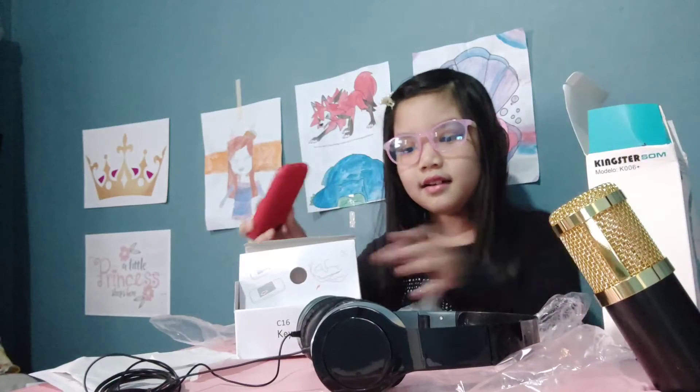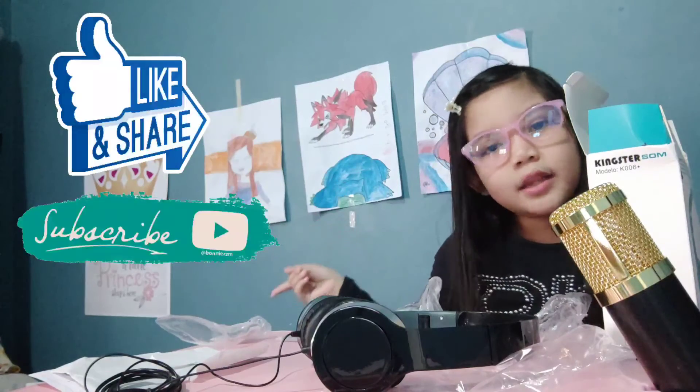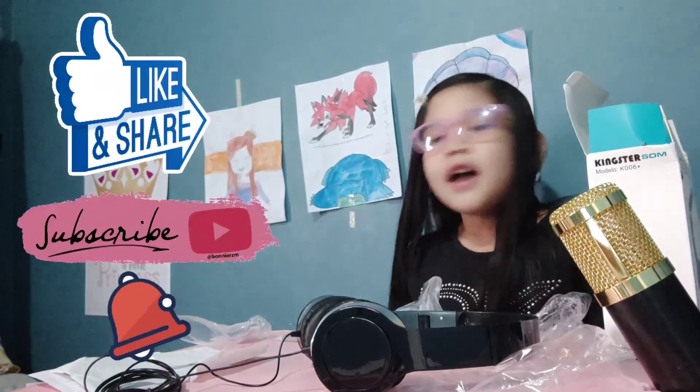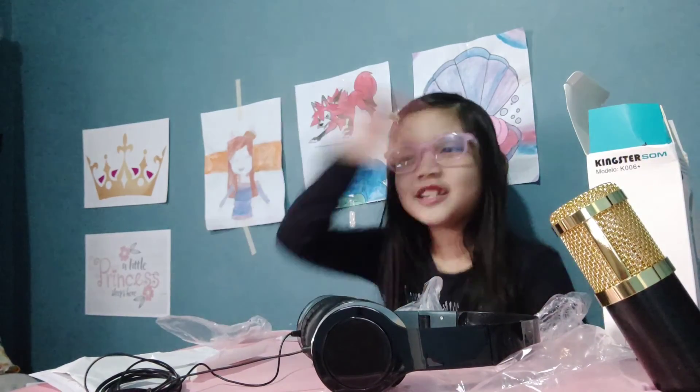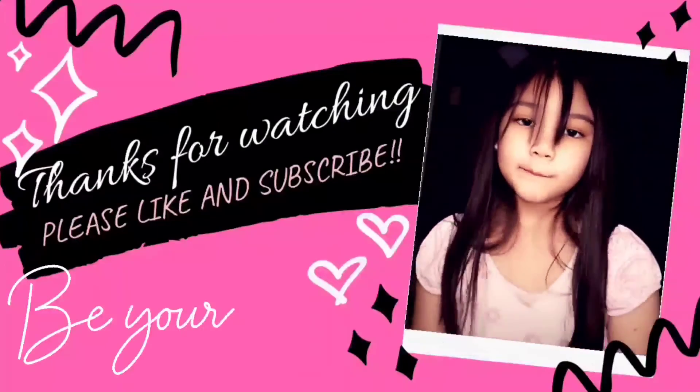Yeah, that was a really interesting surprise. I'm going to put five stars on it. I hope you guys liked this video — don't forget to like and subscribe and hit the bell, and always remember to turn on notifications. Just subscribe and stuff — bye!